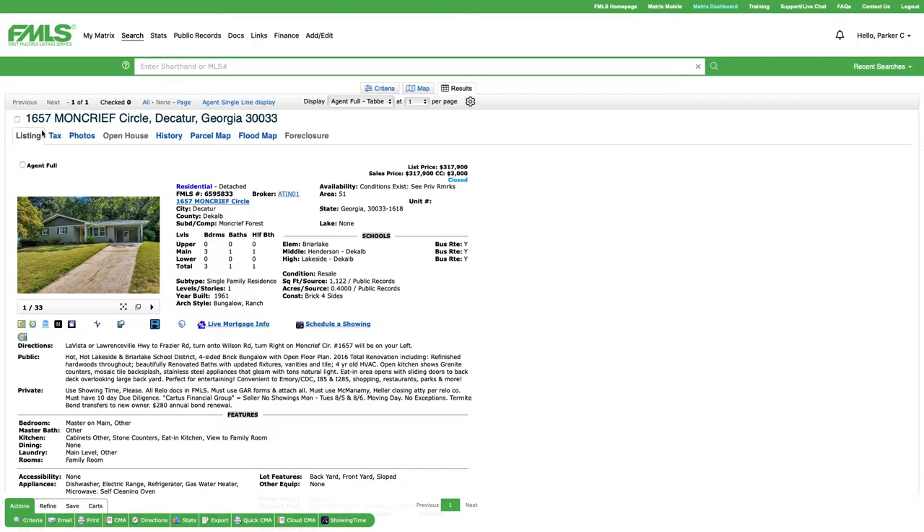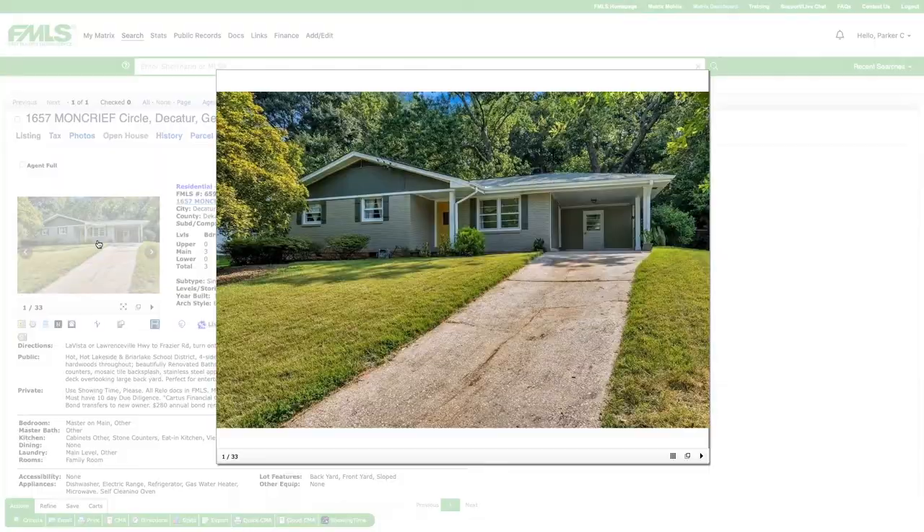Let's take a behind-the-scenes look at 1657 Moncrief Circle. I sold this house a little over a year ago for just under $318,000. It's a three-bedroom, one-and-a-half-bath and comes in just a little over 1,100 square feet. These are photos I still have access to, but you probably won't find them on Zillow since this house is already sold.